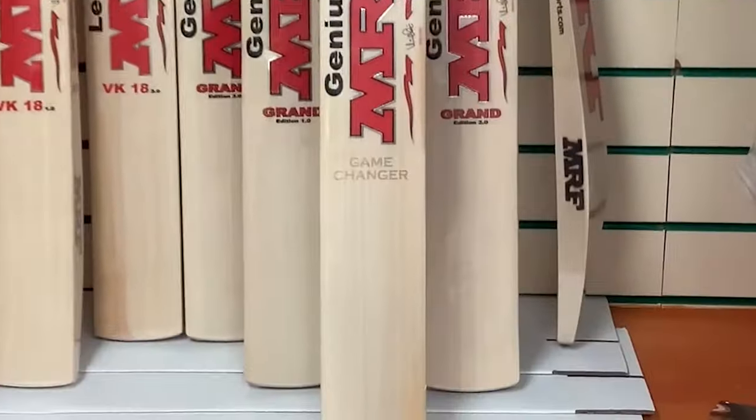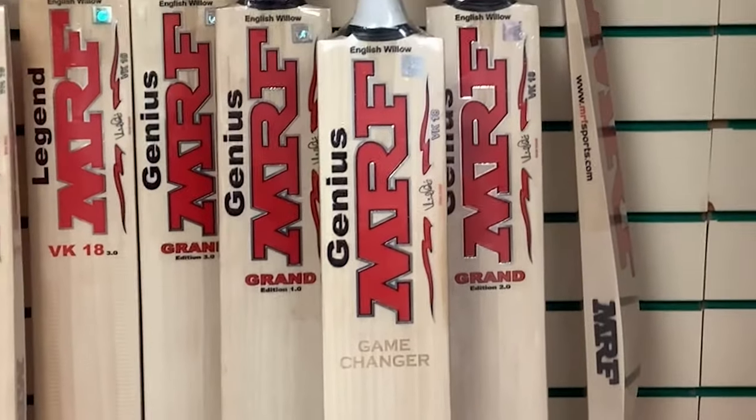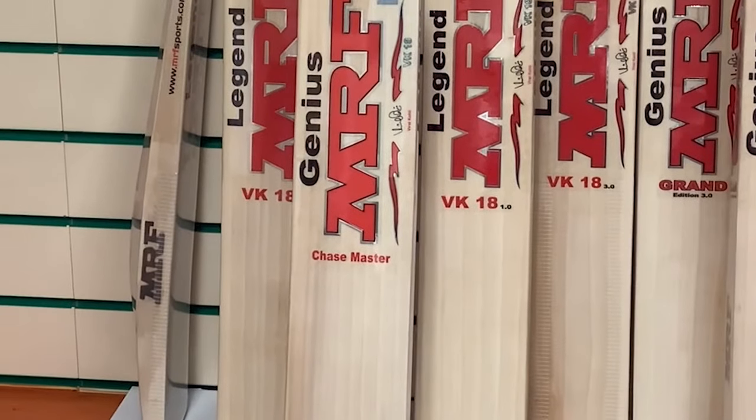So if we just have a quick closer look in here, the MRF bats are usually mid to low blade swell with a round handle, very common for the Indian bat makers. And then we have the Chase Masters and the VK18s on the left here.